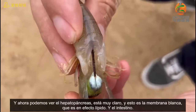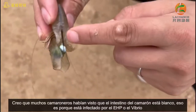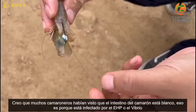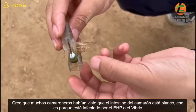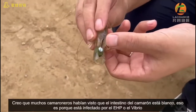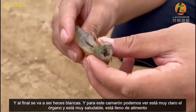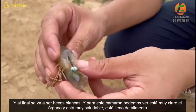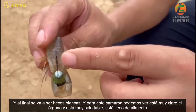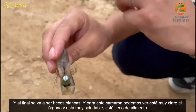And the intestine. I think many farmers saw before — once the shrimp is infected by EHP or Vibrio, the intestine will become white color, and finally it will become white feces. So this one we can see clearly, it's very, very healthy and full of feed.